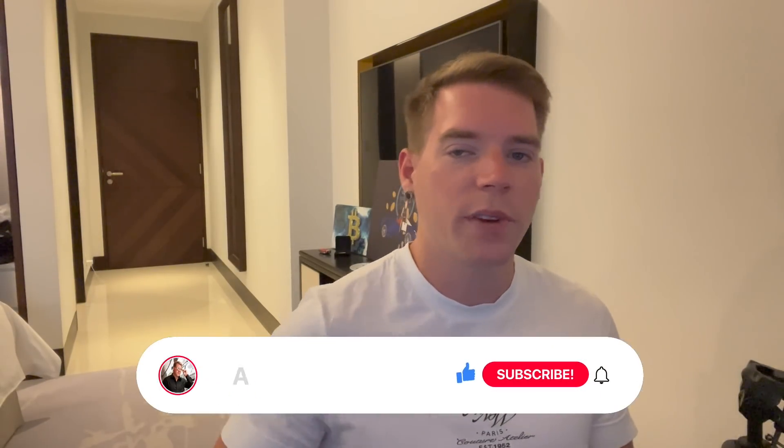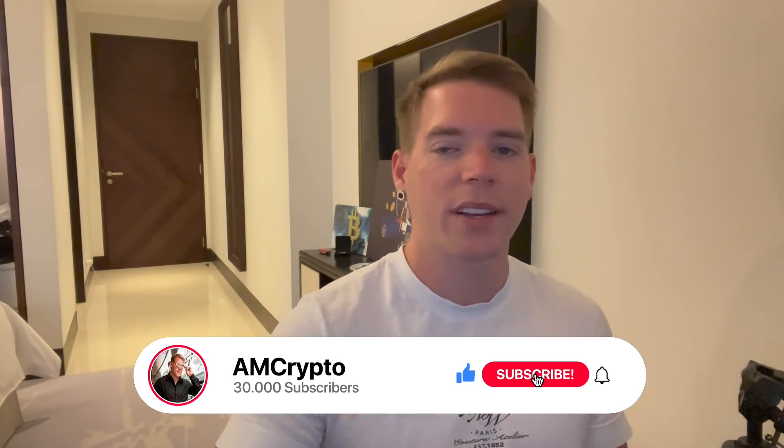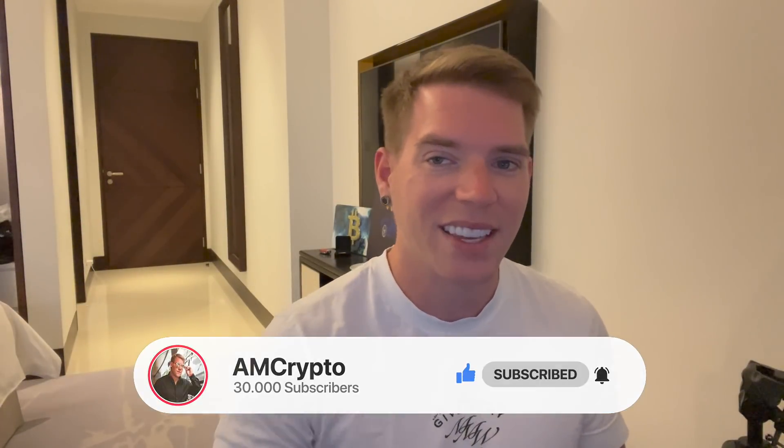Let me know if you think that scenario is likely to play out. Don't forget to smash the like button, hit subscribe, hit the notification bell, and I'll see you again tomorrow.